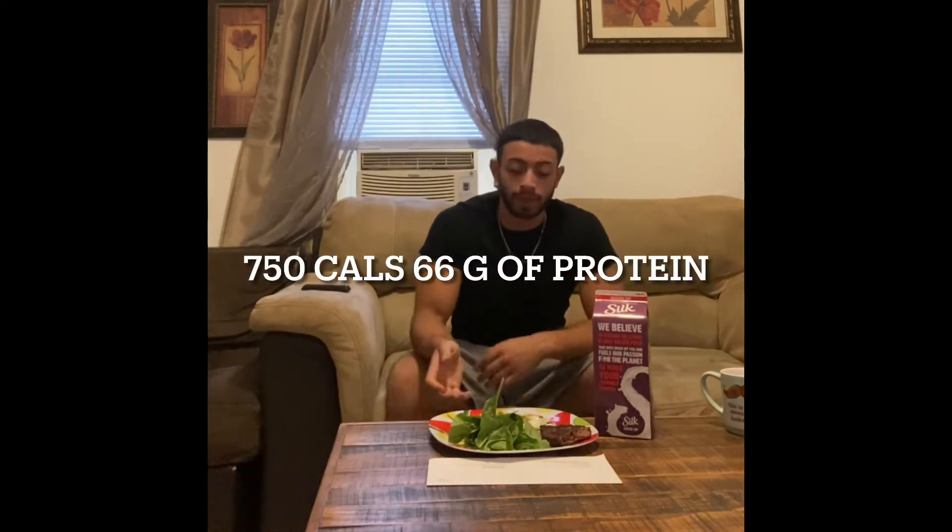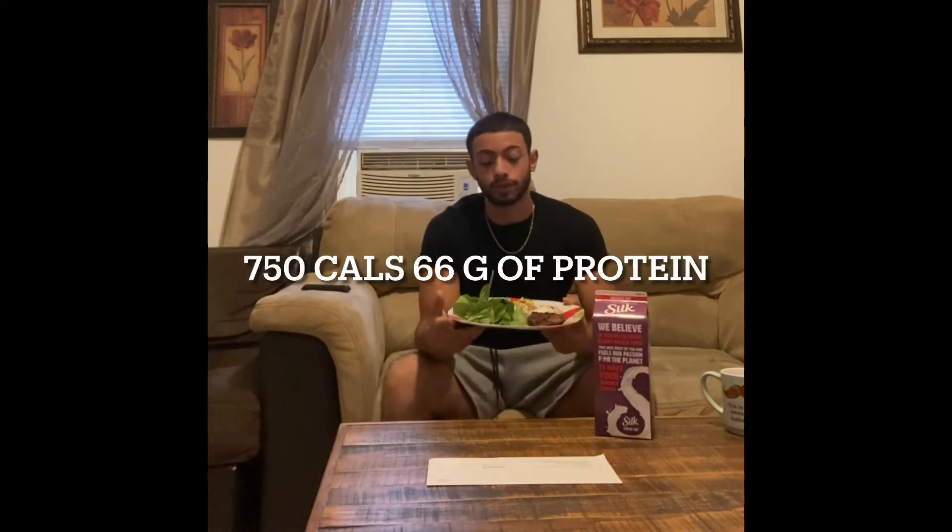For breakfast, what I like to have is usually some spinach — about 100 grams — two whole eggs, and then a burger. Let's do the math: spinach is about 30 calories, two eggs are 70 plus 70, that's 140 calories, and the burger is 200 calories.